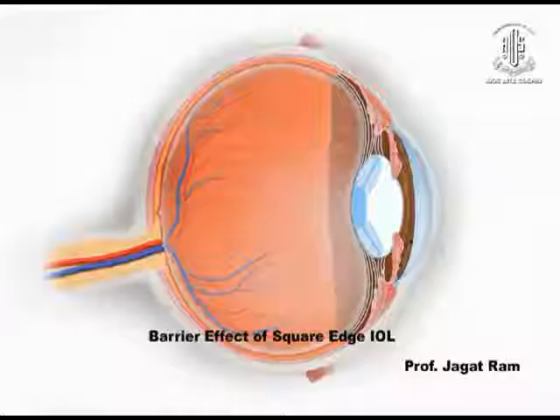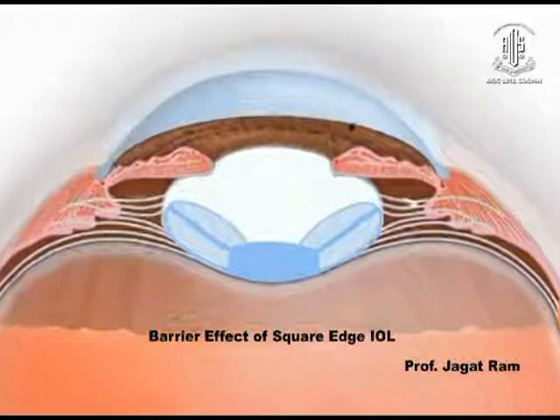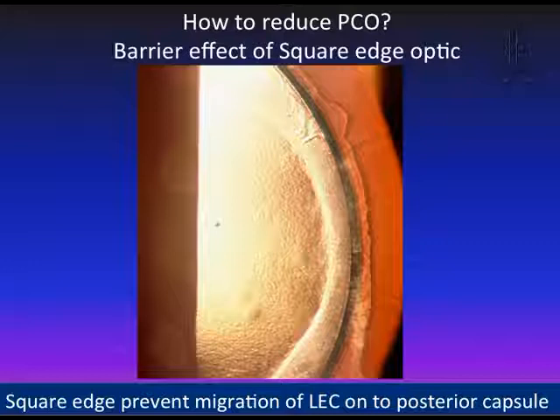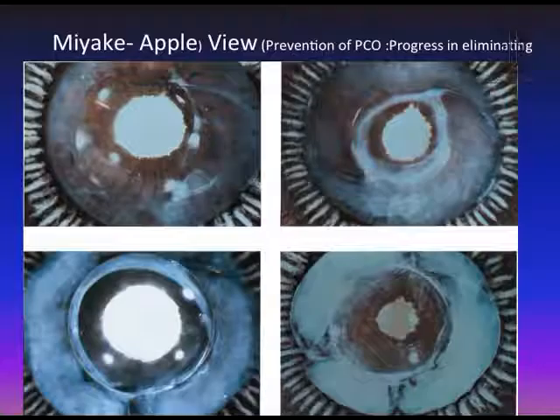This shows how the barrier effect is produced by a square-edged IOL. With a square-edged IOL — which is now used in most IOLs — the lens epithelial cells migrate but are stopped at the square edge. These photographs are from my own patients' study. The square-edged IOL stops the lens epithelial cells here, demonstrating how square-edged IOL design helps prevent PCO. The Miyake-Apple view shows a clear visual axis because these lens epithelial cells are stopped in the periphery, forming a Soemmering's ring.